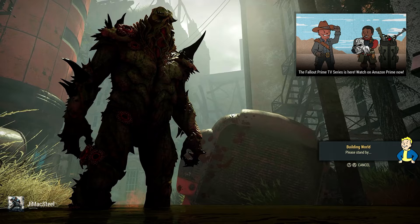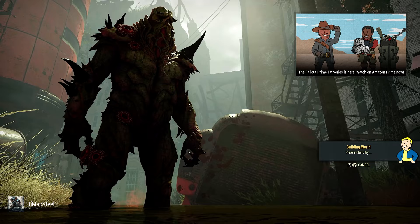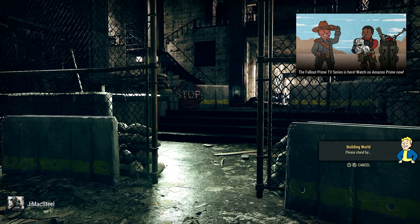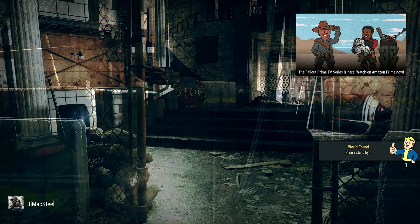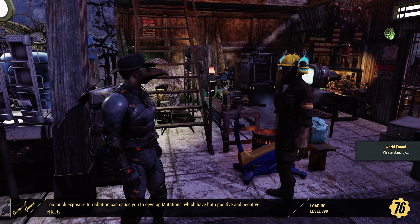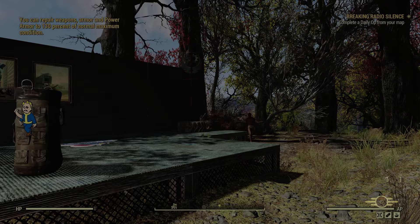Let me know in the comments if you've been watching the Fallout series on Prime. My wife and I watched the first three episodes last night. The episodes are about 60 to 63 minutes long, which is pretty good. What I like most is the whole season is out — they're not drip-fed week per week like other things we've seen for Netflix. I like how they gave us everything so we can binge watch it. Even if you don't play Fallout 76, it's still a good watch.